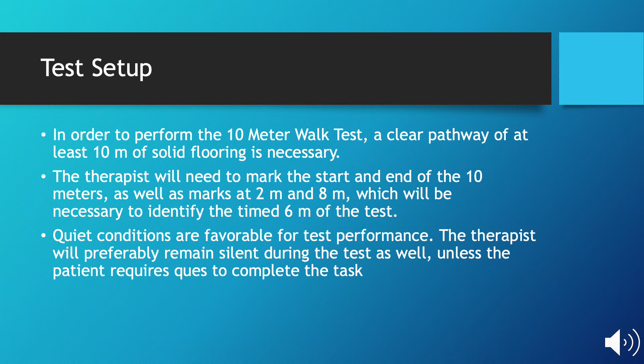You will need at least 10 meters of solid flooring in order to perform this outcome measure. The therapist needs to mark the start and end of the 10 meters, as well as place marks at the 2-meter and 8-meter marks, which identify the central 6 meters of the test that is timed. Quiet conditions are favorable for test performance, as the patient may get distracted and not perform as well. The therapist should remain silent unless cues are necessary.